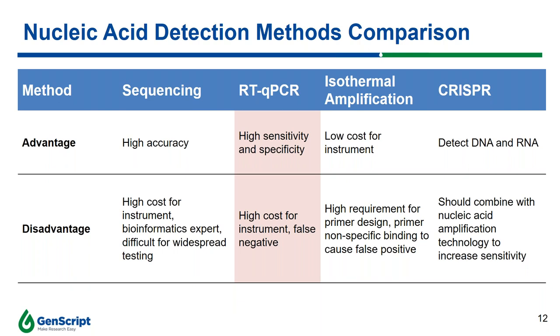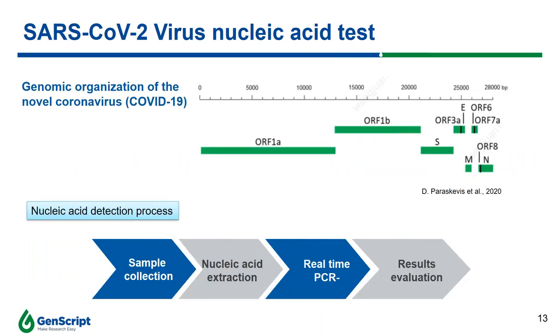NGS sequencing data shows the entire SARS-CoV-2 virus genome is approximately 30,000 base pairs in length, encoding 10 different proteins. Scientists have established detection assays based on sequences encoding unique proteins. The entire detection workflow includes sample collection, nucleic acid extraction, real-time PCR, and results evaluation, which I will briefly walk you through step by step.